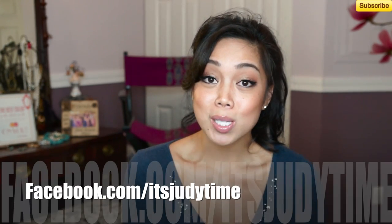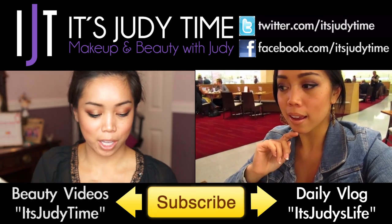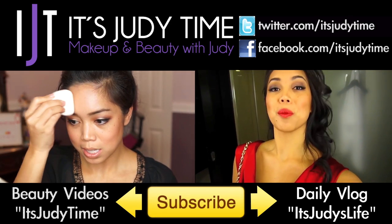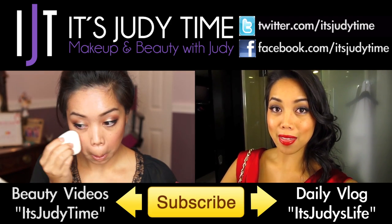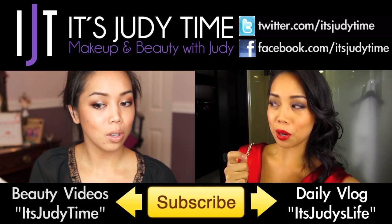That's basically it for my top favorite nude, neutral, and pinky lipsticks. I hope you guys enjoyed! Please comment below your favorite nude lipstick — I'd love to try it. Go to my Facebook and let me know what kind of video you want to see next. If you want to see more videos, click the one on the left where I show you step by step how to create the makeup look I'm wearing in this video. Or if you want a glimpse into my everyday life, check out my vlog It's Judy's Life, where I do daily vlogs with my husband Benji.